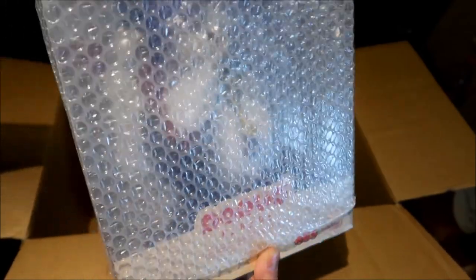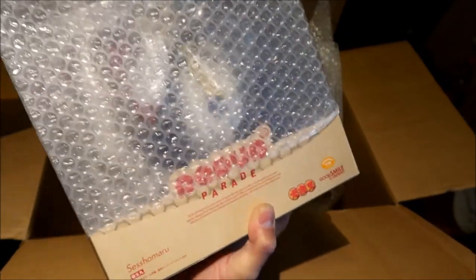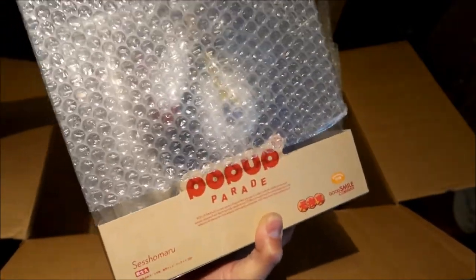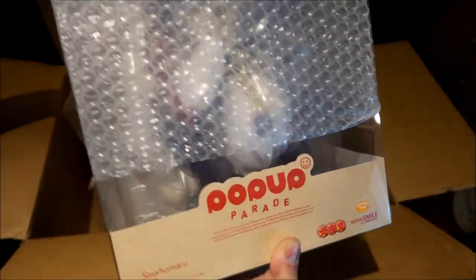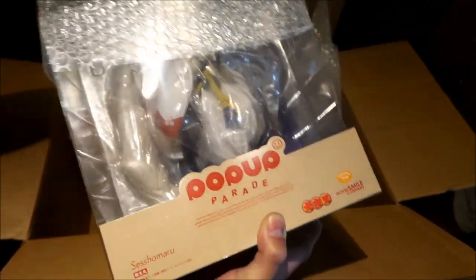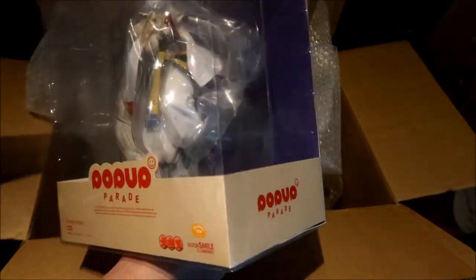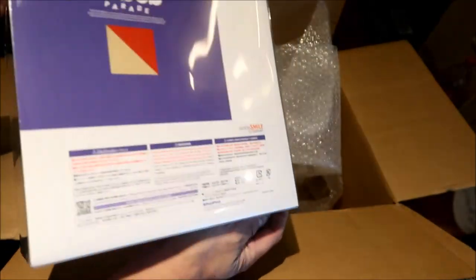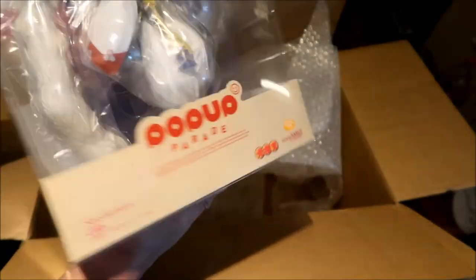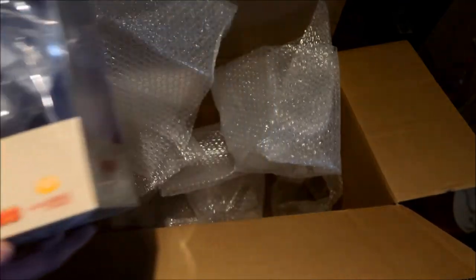Here is Sesshomaru — I think this one was in the very center. I doubt this one is damaged. This one is so heavy. I didn't want to take them out because I don't want them to get dusty. There you go — no damage, maybe a little sticky stuff there but the box looks pretty good shape. There it is — Sesshomaru. Pretty cool — kind of makes me want to watch Inuyasha now.